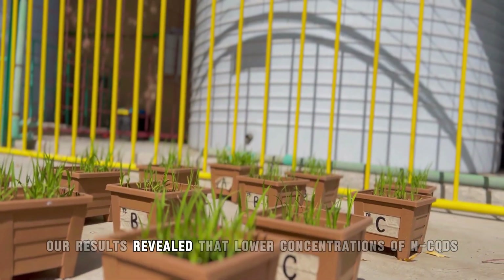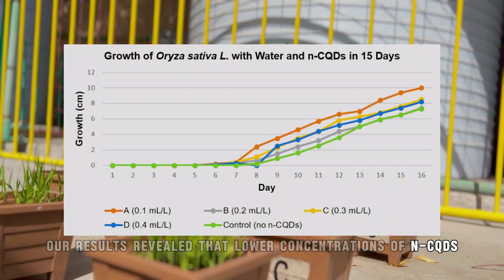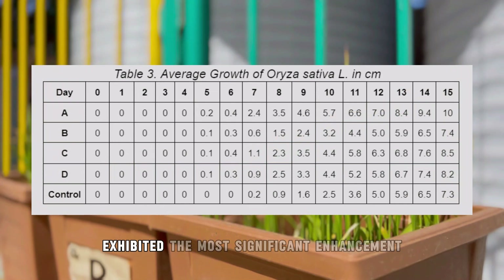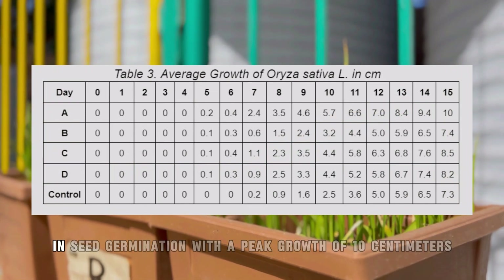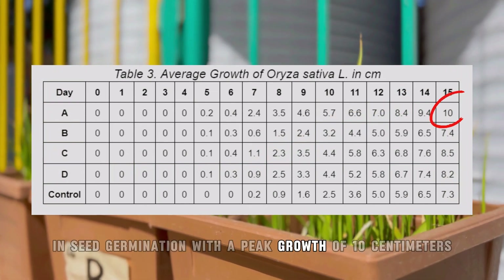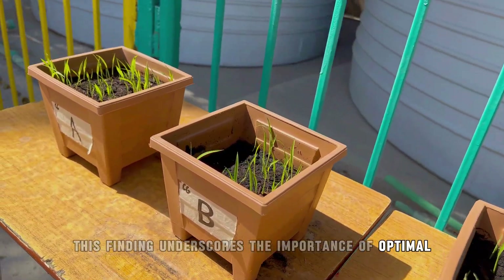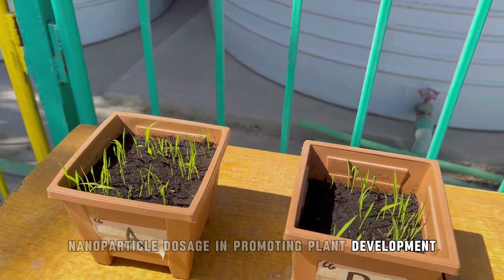Our results revealed that lower concentrations of NCQDs, specifically at 0.1 ml per liter, exhibited the most significant enhancement in seed germination with a peak growth of 10 centimeters. This finding underscores the importance of optimal nanoparticle dosage in promoting plant development.